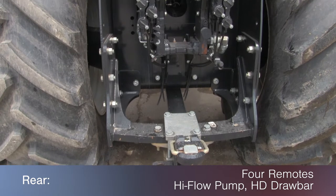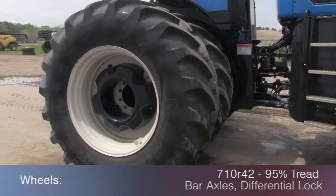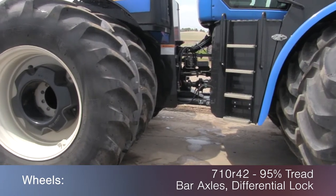The rear is outfitted with 4 remotes, a high flow pump, and heavy duty drawbar. The wheels are 710 R42s with 95% tread.